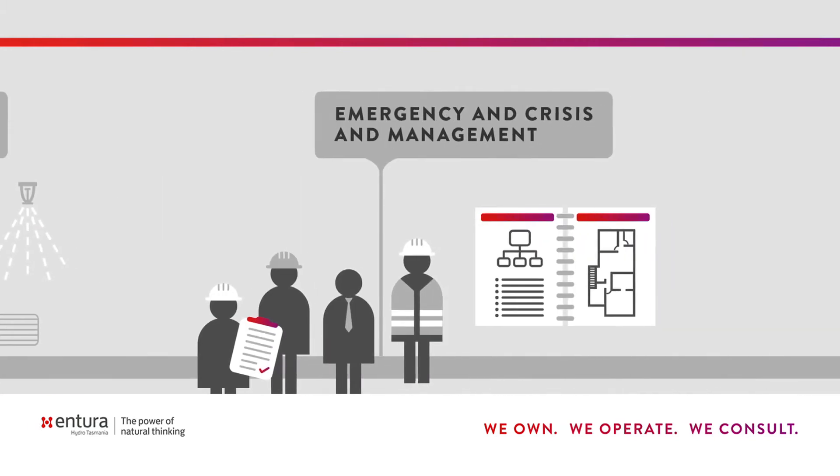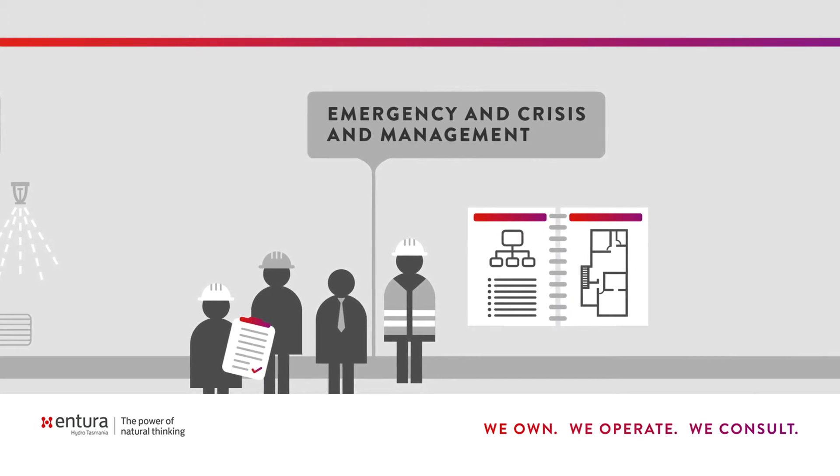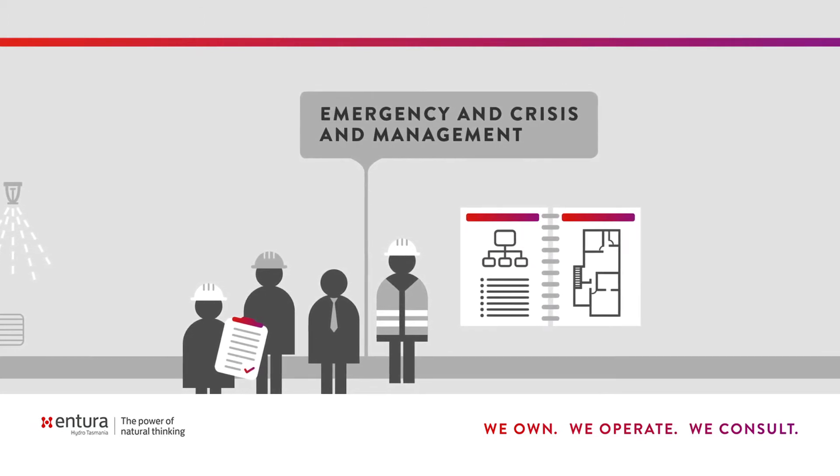The final point is emergency and crisis management. This means not waiting until the event occurs, but planning for these events. It means having trained teams available and those teams having rehearsed their response to an emergency.